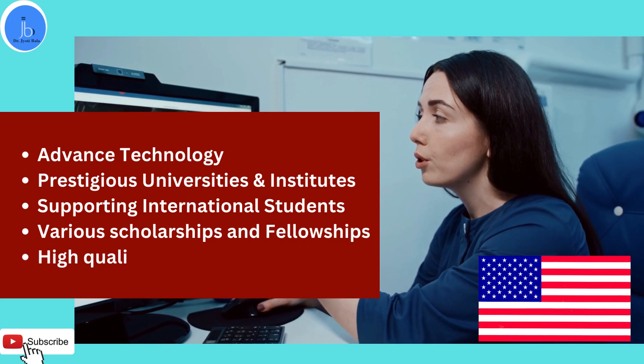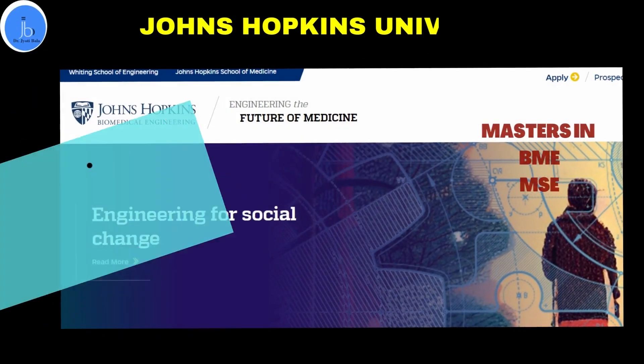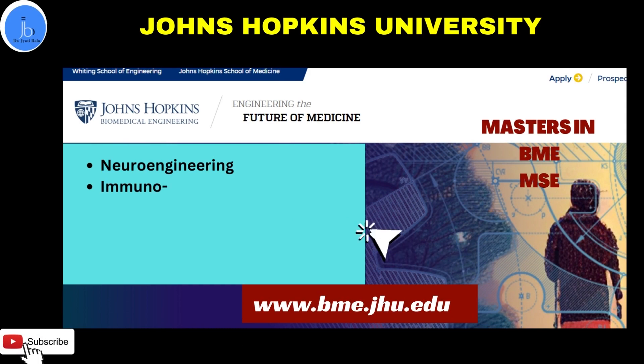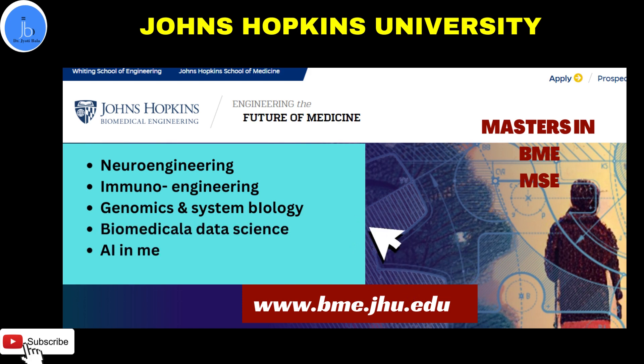Let's start with Johns Hopkins University, one of the top prestigious colleges. They provide a Master's degree in Biomedical Engineering (BME), covering both theory-oriented coursework and supervised research projects, and also offer a thesis track degree. Another master's option is a one-year MSc degree. The areas covered include neuroengineering, immunoengineering, genomics and systems biology, biomedical data sciences, translational science, tissue engineering, and the role of artificial intelligence in medicine.